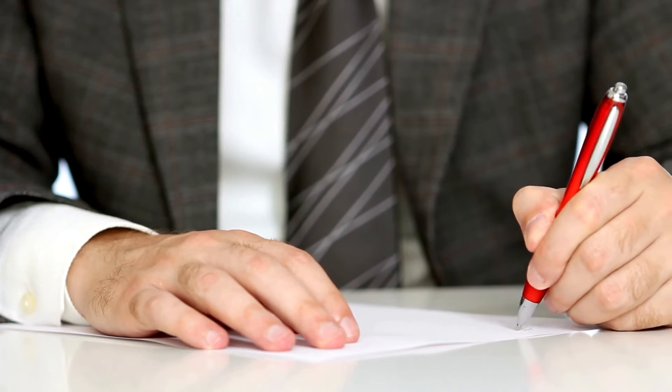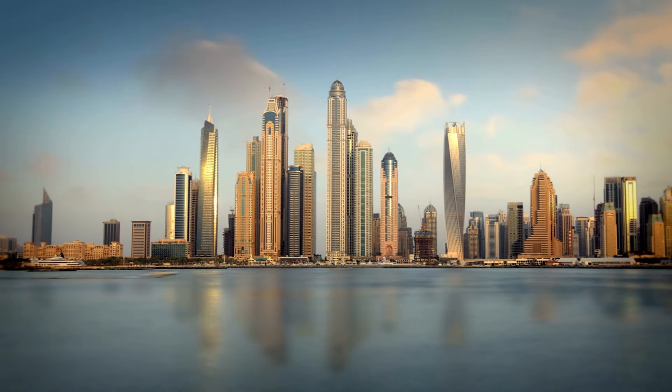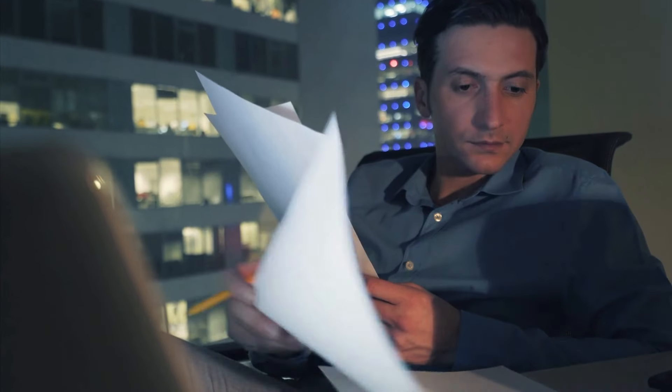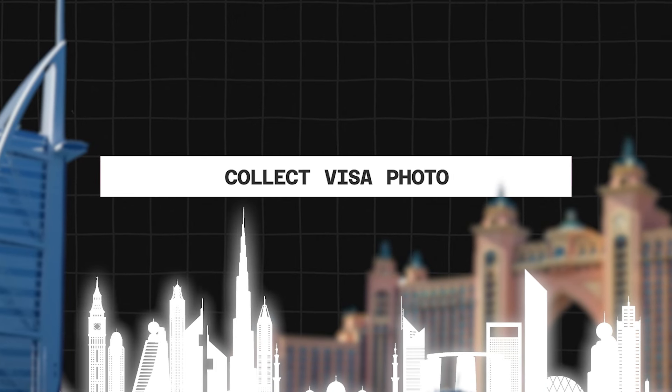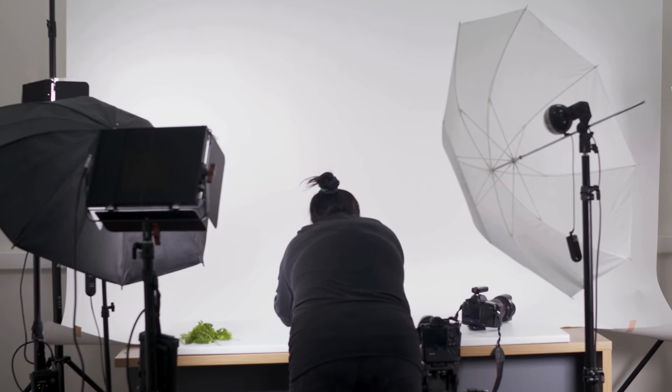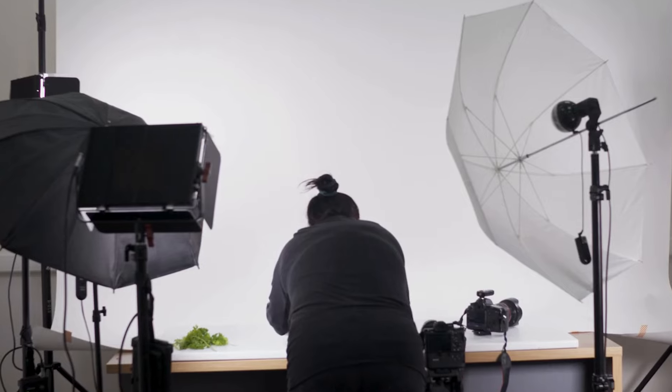Once your application is submitted, it'll take around three to four business days to receive your business license and all of your documents, which we will send to you. Once you have this, the next step is to collect your visa photo — a photo of yourself. You can take this on a wall with your phone or go to a professional studio. As long as it's high quality, send it to us and we'll use it for your entry permit application.